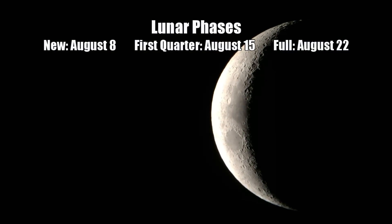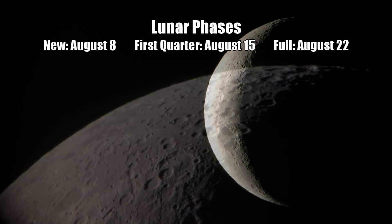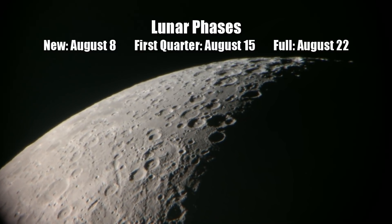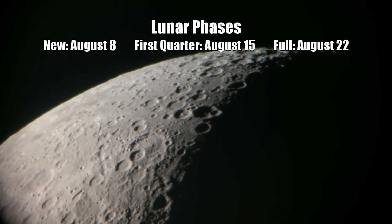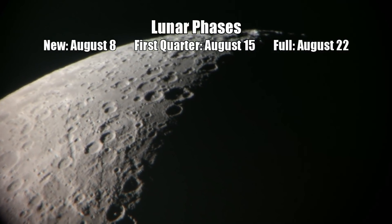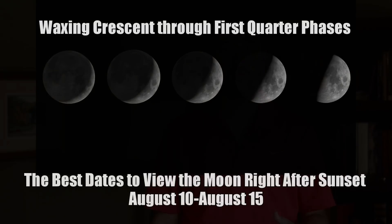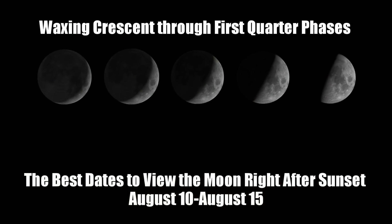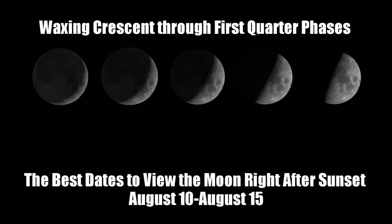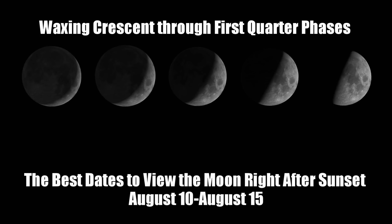August 8th will be the new moon, where it's so close to the sun that you won't be able to view it in the nighttime sky. On August 15th, the moon will be at first quarter phase, and on August 22nd, as the sun sets, the full moon rises, beaming light onto the night for the entire evening. The time between the new moon and the first quarter phase is the best time to observe and image the lunar surface — beyond that, the moon is almost too bright and loses depth and detail. Try to go out between these two dates for your best observations.